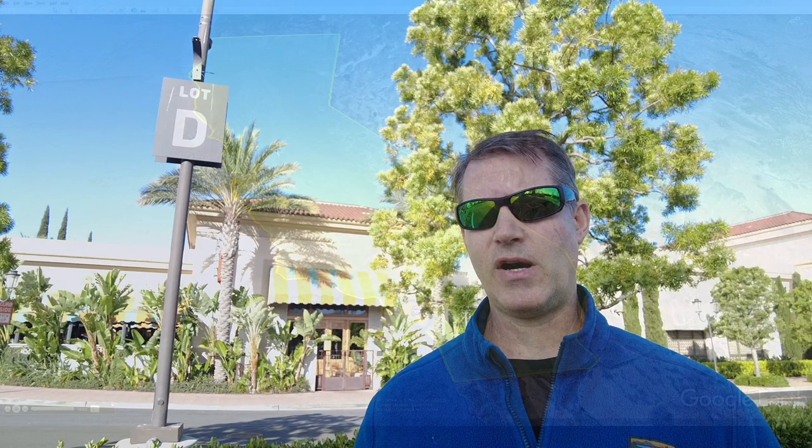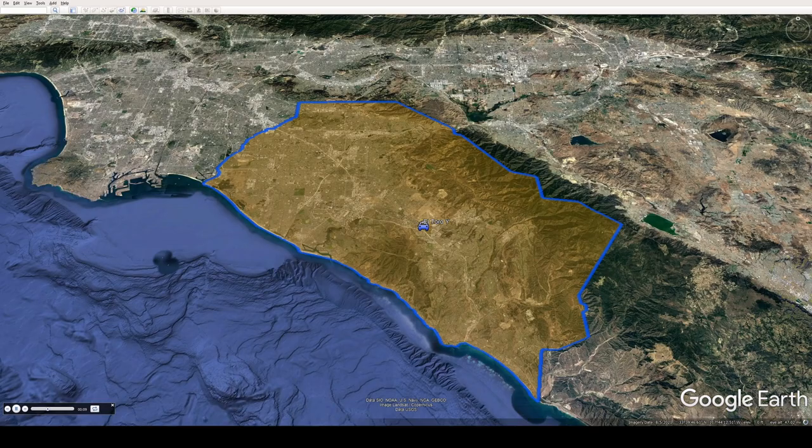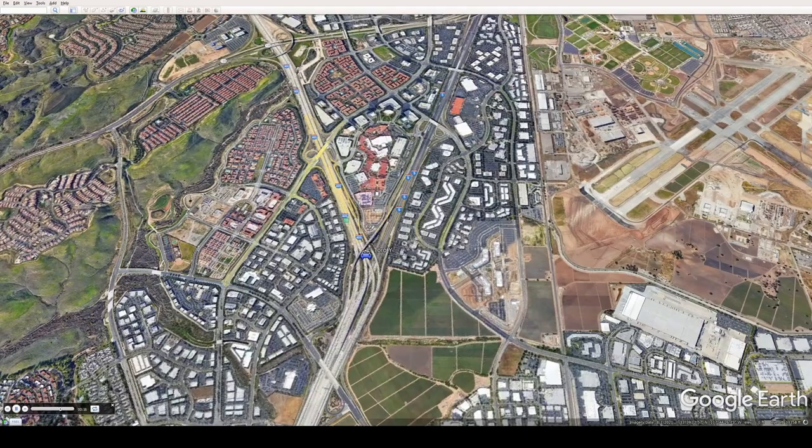Unfortunately, there are ugly parts — trust me, there are — of the Irvine Spectrum. You can hear some of them right now: its proximity to the freeway. The Spectrum is located where the 405 and the 5 meet, and the Y that that forms is where the Irvine Spectrum is.